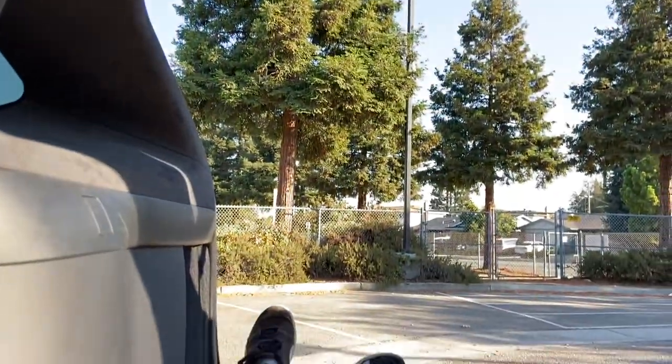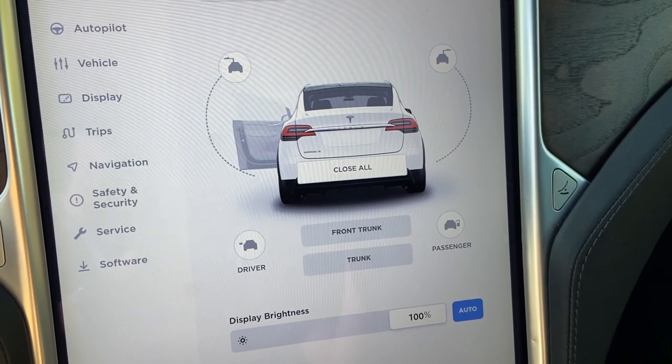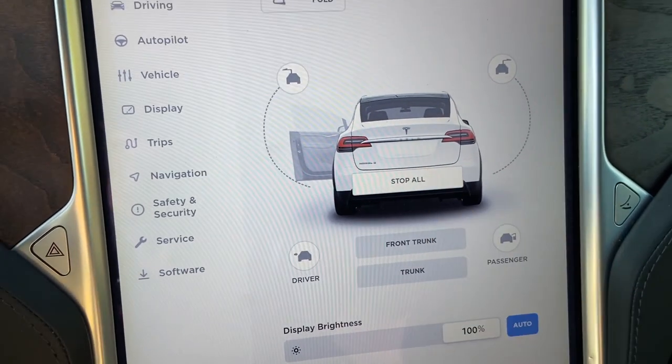Another cool thing is if you have all your doors open — right now I only have the driver's side door open — just click on 'close all' and it will close everything.